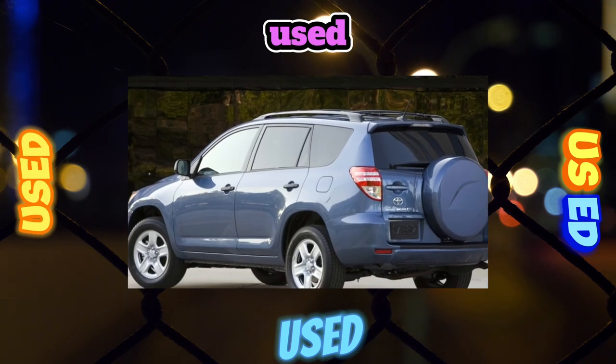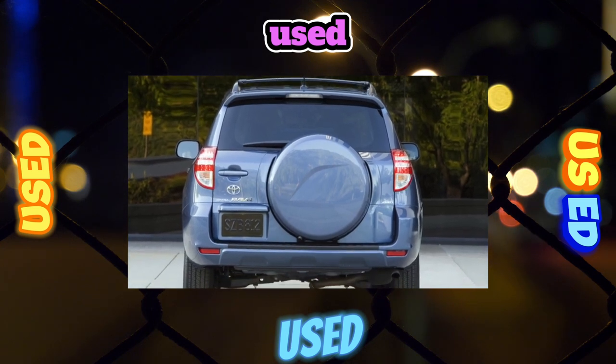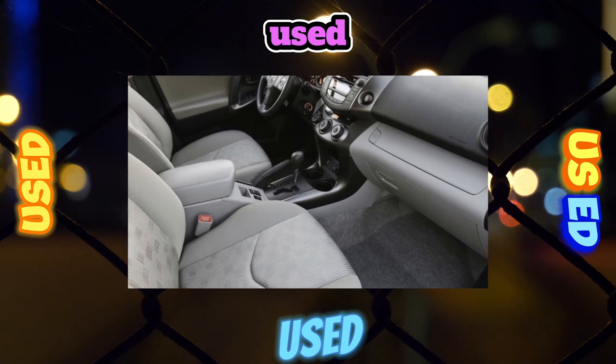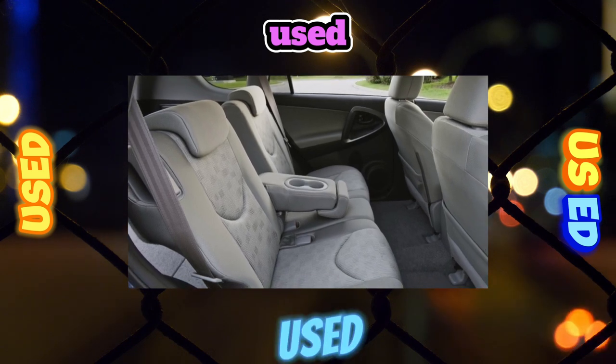Over the almost 20-year history of the model, the love of buyers for the RAV4 has not cooled down a single degree, with each subsequent modification selling better and better. Even in the crisis years, the car attracted crowds of buyers. The secret of success is simple: Japanese origin, good off-road capabilities, plus a reasonable price.